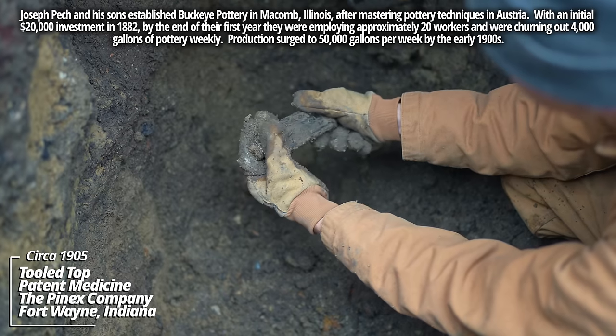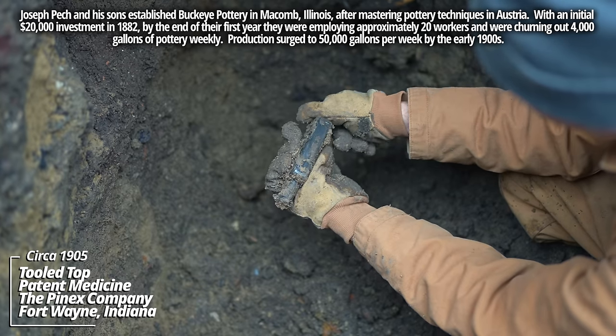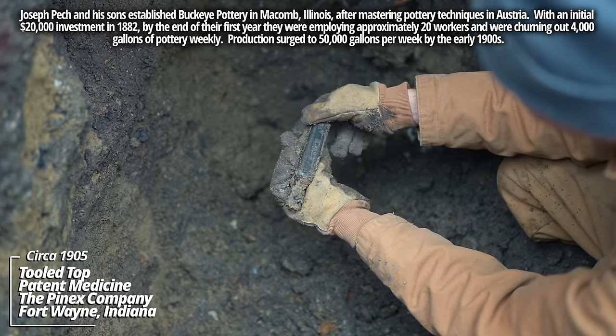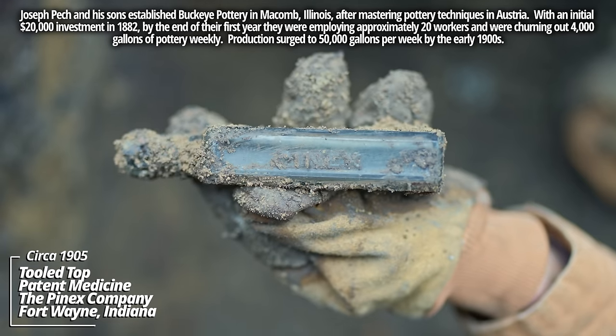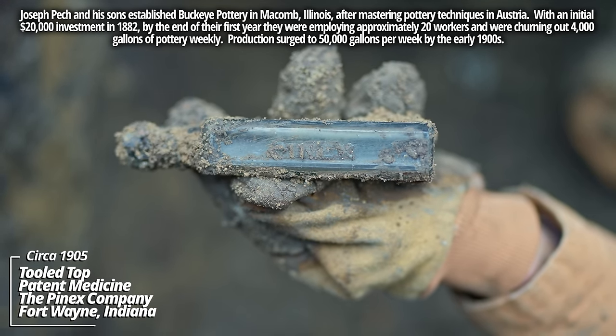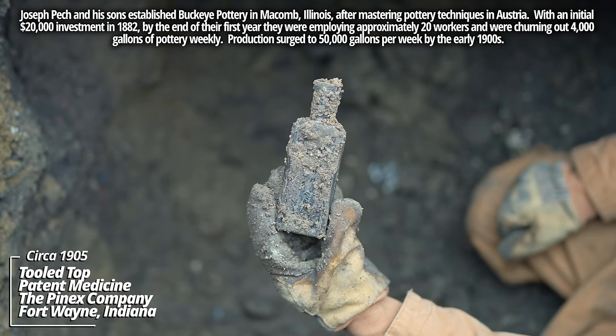Look at that — this thing's embossed. That's wild. Pinex — this thing has a tooled top. I've only found machine-made examples of this before. I believe it was some kind of patent medicine; would have had a paper label on the front.